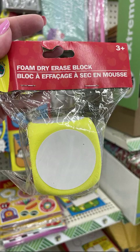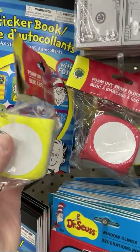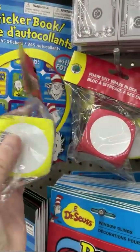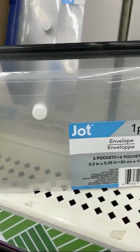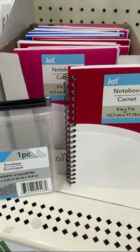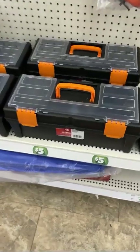Foam dry erase blocks — this would be good to put percentages on, like letting customers roll the dice to see what discount they get, or rolling to decide how much you'll donate to charity, or casino night. You have receipts and this wants to hold them — an expandable file folder. And a small notebook for on the go.